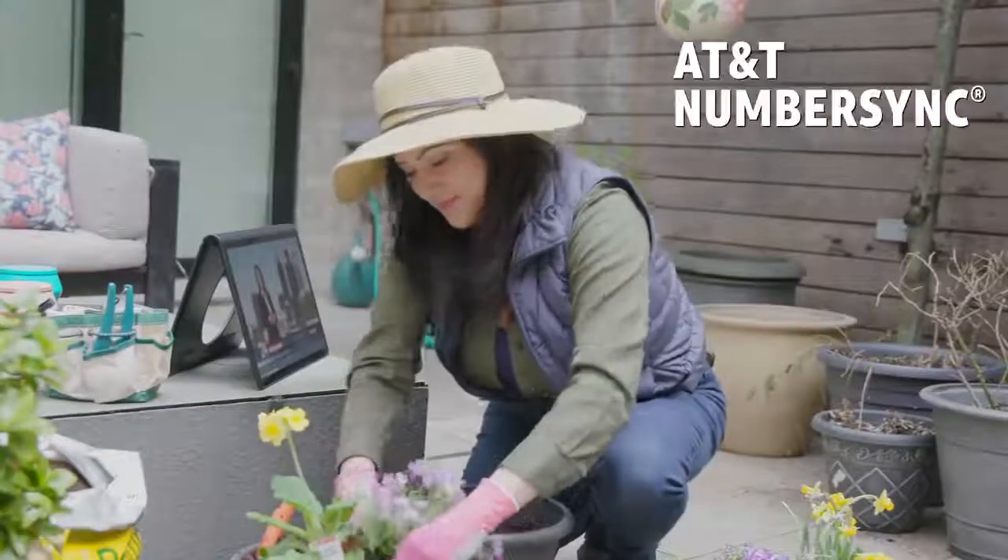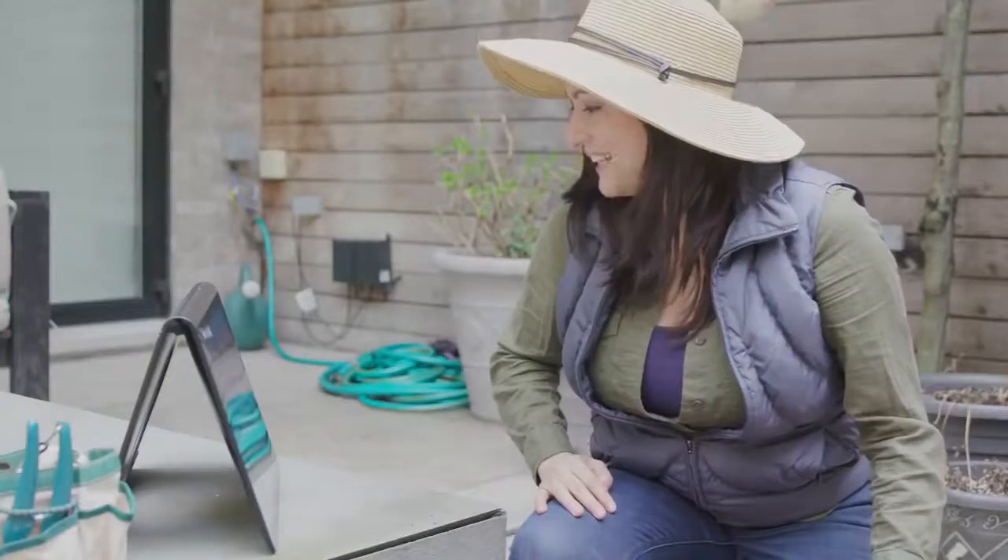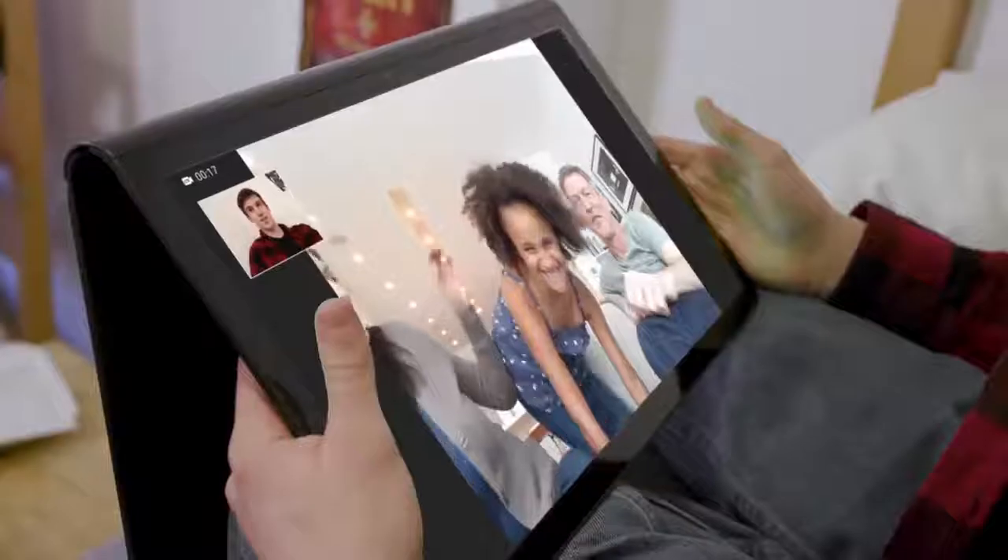With NumberSync, you can use your smartphone number to make and receive calls on your tablet. Now you have two ways to call — voice and AT&T video call.